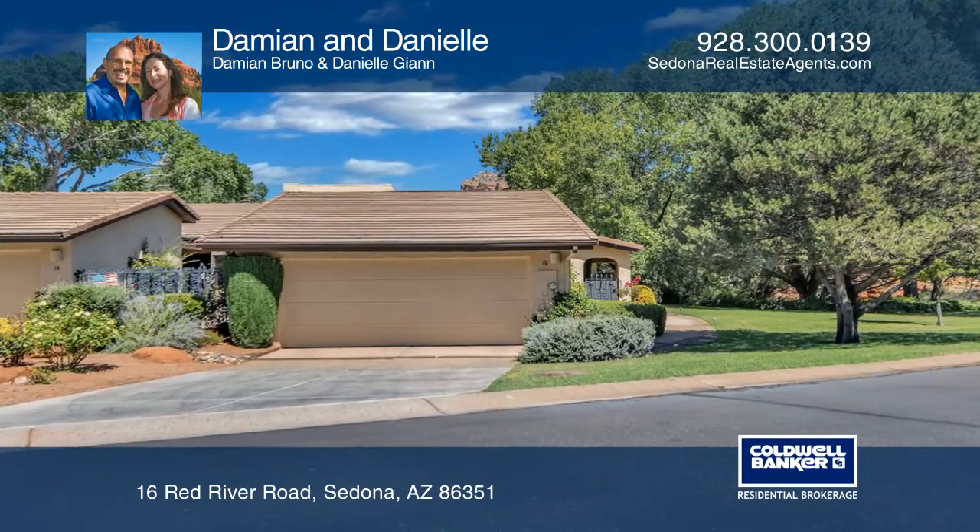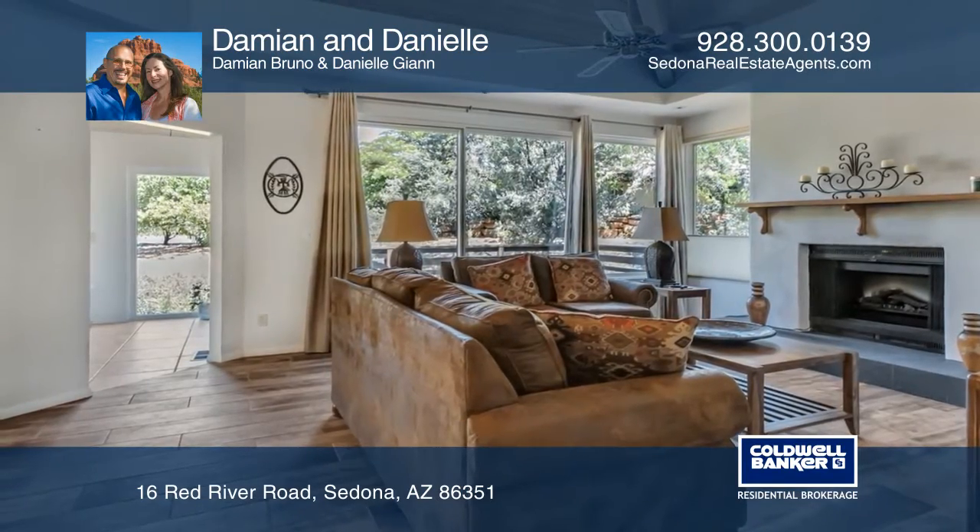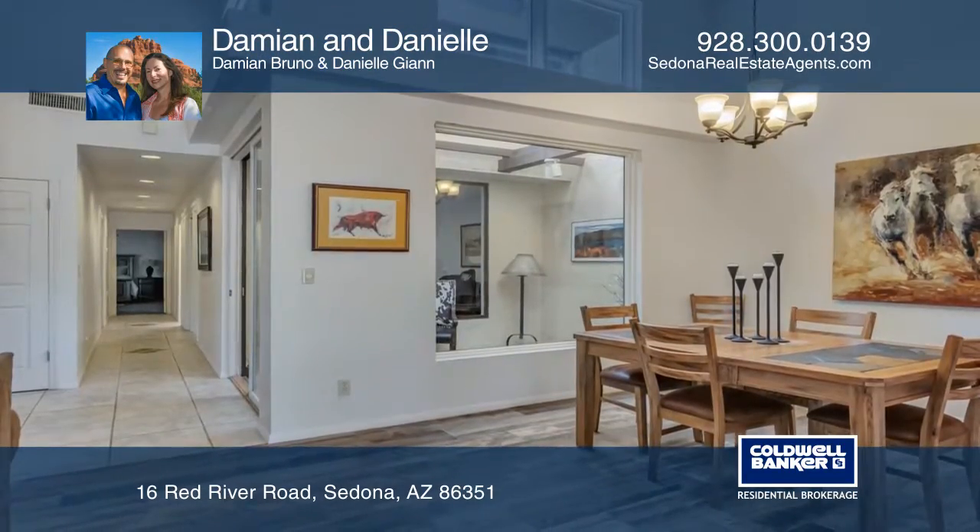Check out this beautiful single-story end unit in the Canyon Mesa Country Club gated community. This turnkey property offers new flooring and golf course and red rock views.